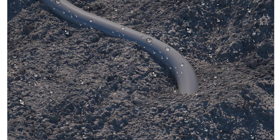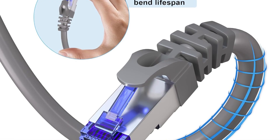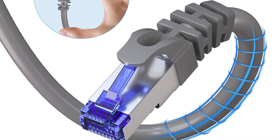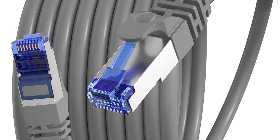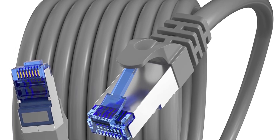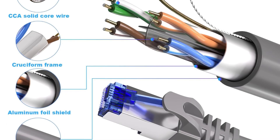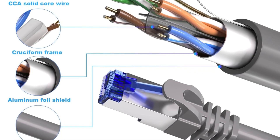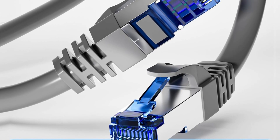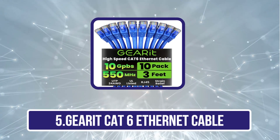Certified to EIA/TIA 568-B.2, ISO/IEC 11801, and EN50173 standards, it supports 1 gigabit per second speeds and 250 megahertz frequency for smooth streaming, gaming, and video conferencing. With included fixing nails, customizable lengths, and reliable after-sales service, this cable balances performance, durability, and user convenience — though PoE use is not recommended.